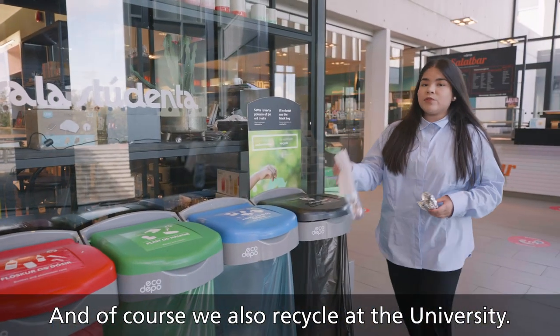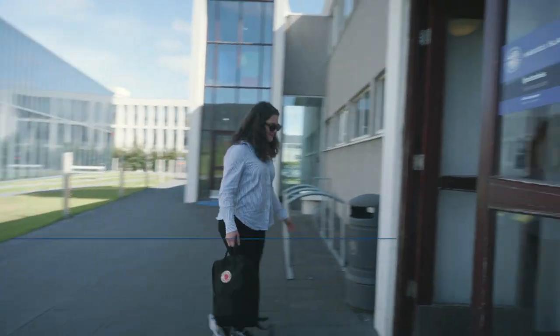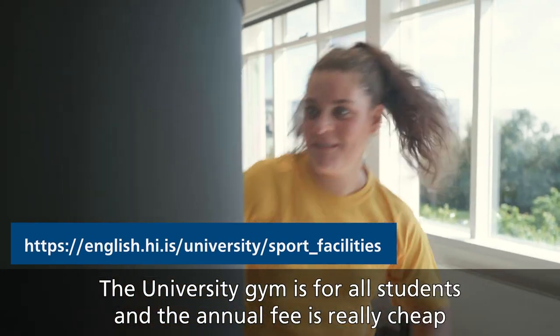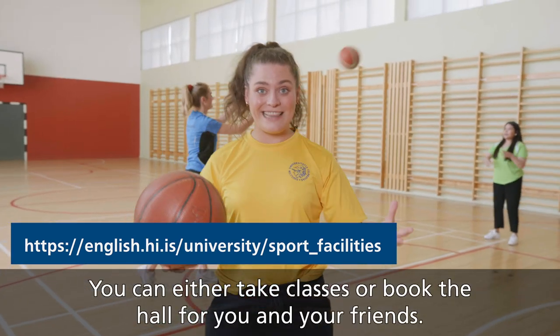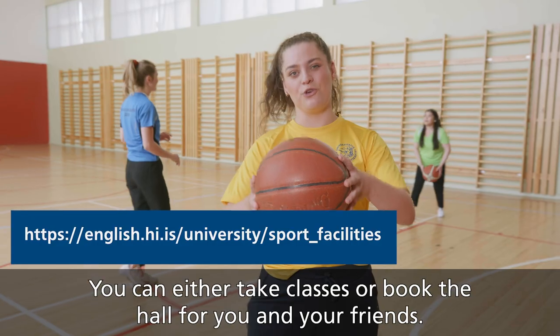And of course, we also recycle at the university. The university gym is open for all students and the yearly fee is really cheap. You can either take classes here or book the hall for you and your friends.